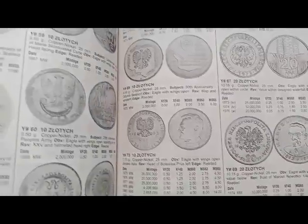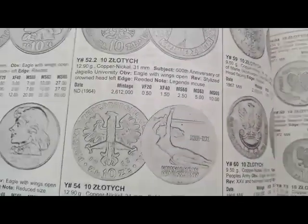Ok friends, I hope you got lots of knowledge today about Poland country coins. I hope you enjoyed the video. Ok friends, bye bye, take care, keep collecting.